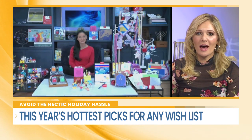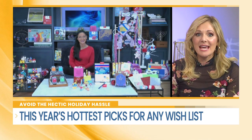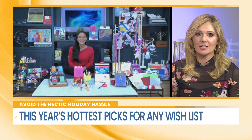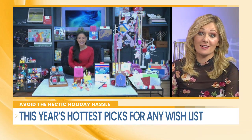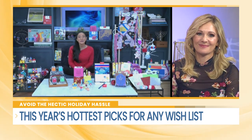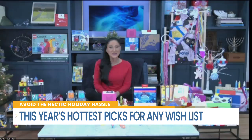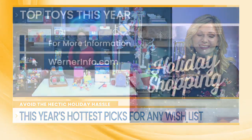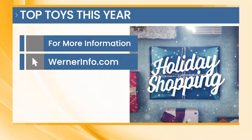Elizabeth, you have so many amazing ideas! Where can viewers go for more information on these great products? You can go to wernerinfo.com. Thank you so much for joining us here on Hometown Living. Thank you for having me. That website, one more time, is wernerinfo.com.